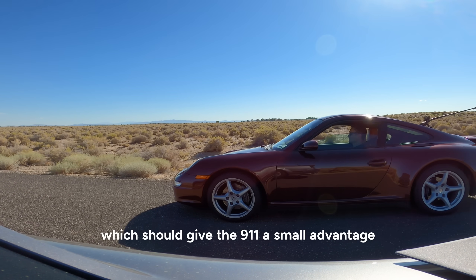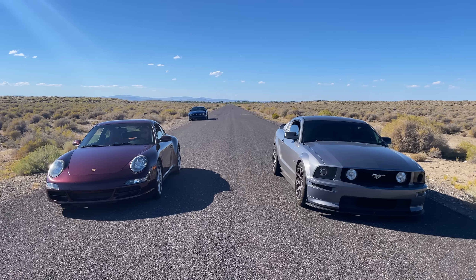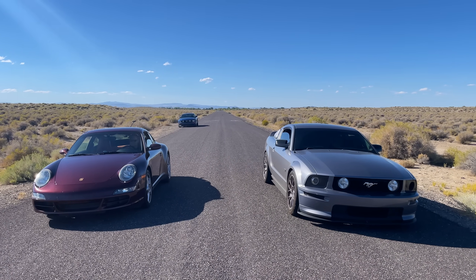Now we'll try a race from a dig, which should give the 911 a small advantage since it's all-wheel drive. One, two, go!